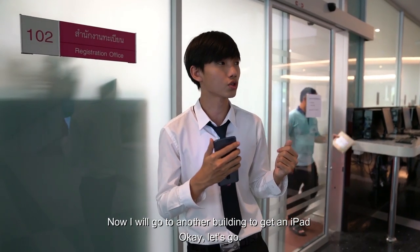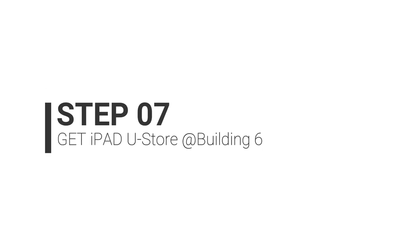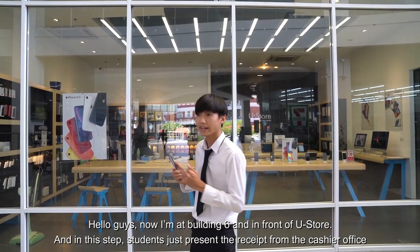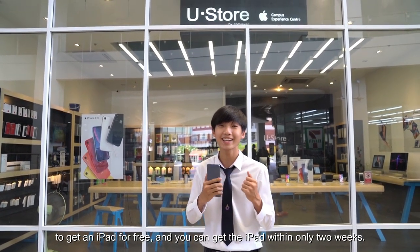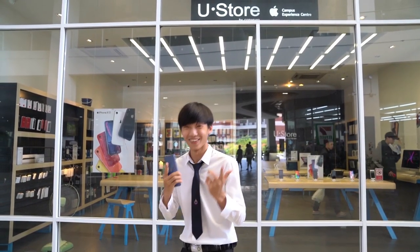Now I will go to another building to get an iPad. I am now at Building 6, in front of room 102. In this step, the student just presents the receipt from the cashier office to get an iPad for free. You can get your iPad within only 2 weeks.